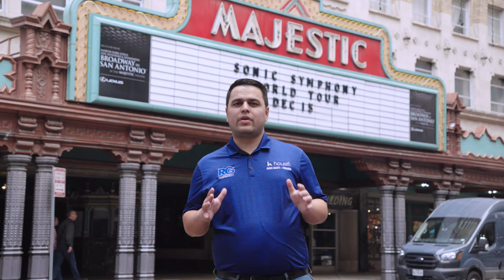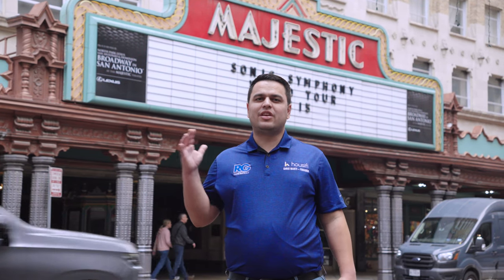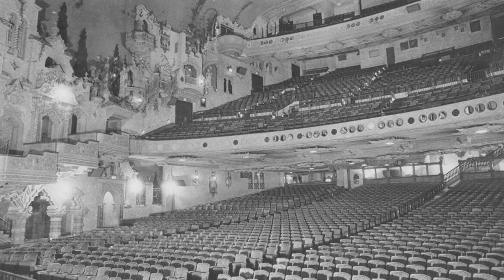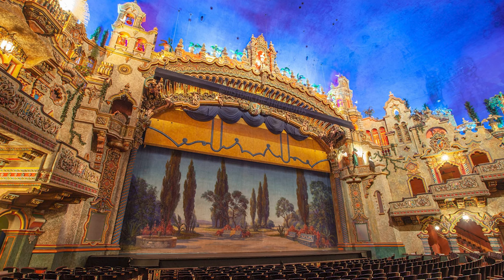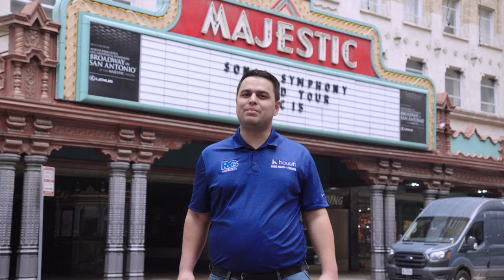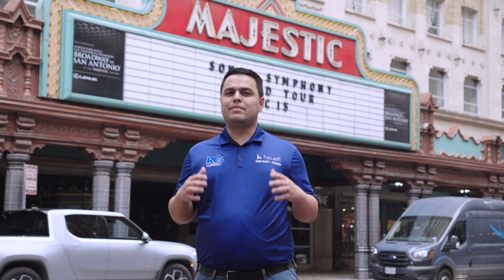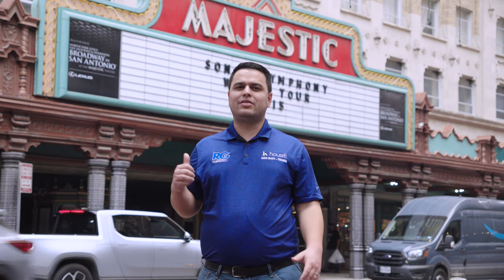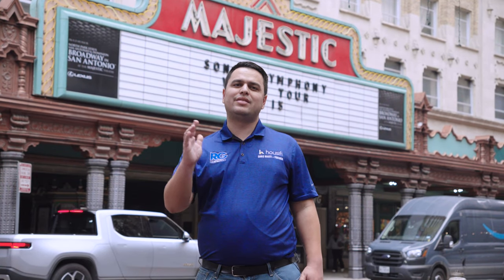Behind me is one of the most historic buildings in downtown San Antonio — the Majestic Theater. Opened in 1929, it was designed to be the most advanced building in the state of Texas and was actually the first building in the state to be completely air-conditioned when it opened. Today it's still in use — they did a big multi-million dollar renovation and stage expansion in the 90s — and there are different concerts, orchestra shows, and Broadway performances at the Majestic. You have to check it out in the heart of downtown San Antonio.